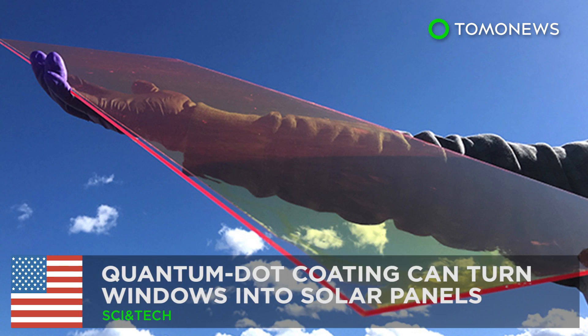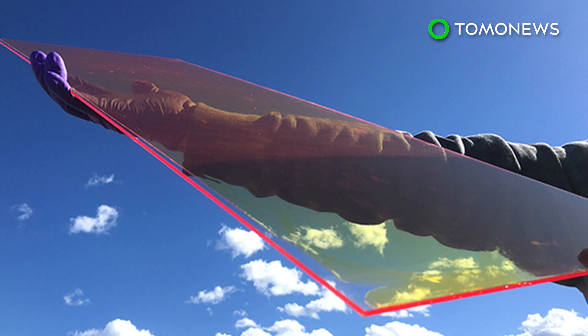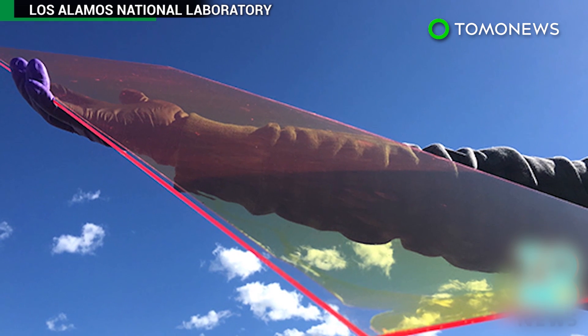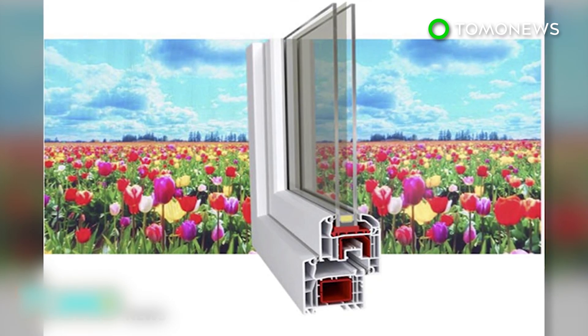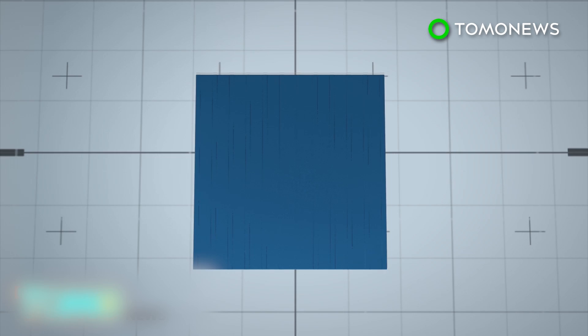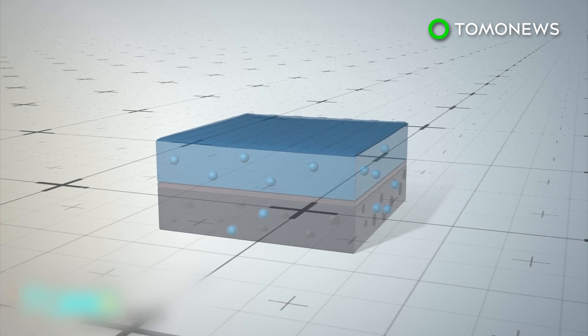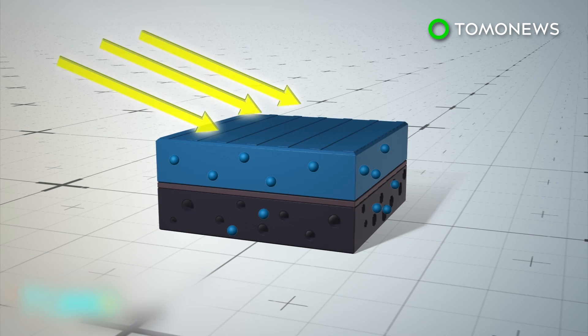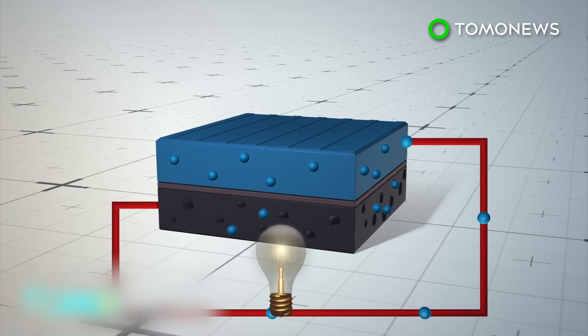Quantum dot coating can turn windows into solar panels. Researchers at the Los Alamos National Laboratory in New Mexico have developed a film of quantum dots that can turn windows into photovoltaic systems. When sunlight hits conventional silicon solar panels, electrons break free of the top layer of semiconducting material.